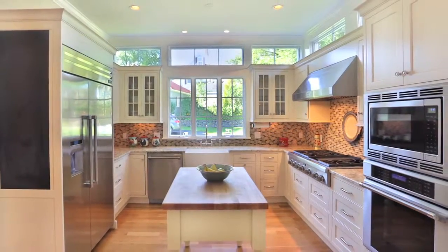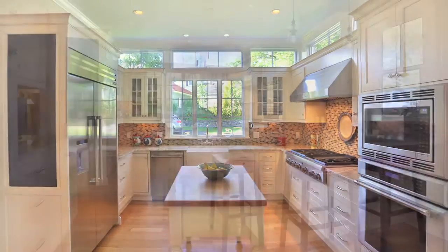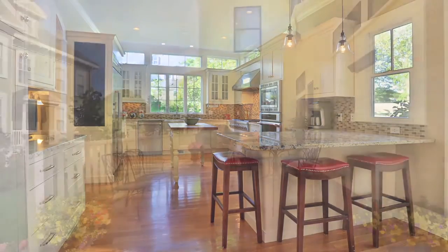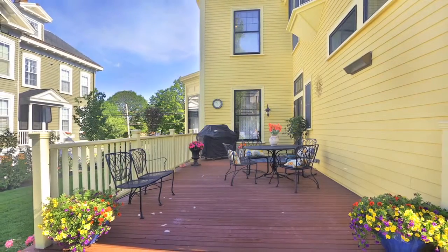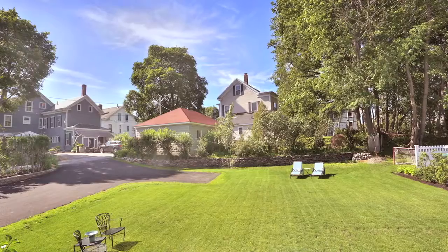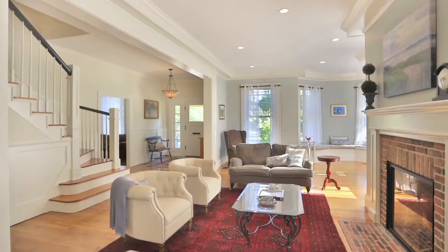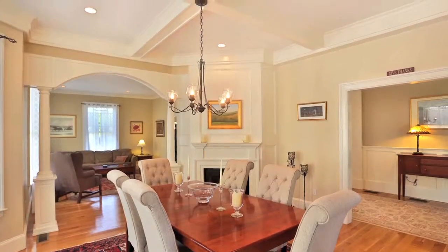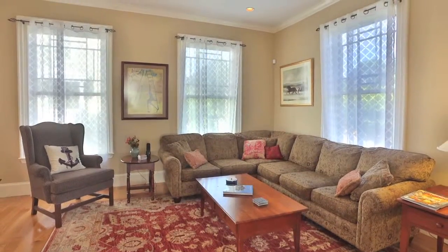We're in the kitchen of this beautiful home on Pond Street. You can notice all the natural light — they took a lot of thought to design this house. You've got transoms above the cabinetry, which is a really great feature to let natural light into this beautiful kitchen. There's direct access to your mahogany deck and then your backyard. In the front, you've got a great room with a fireplace, and a dining room and living room that all have their own fireplaces on the first floor.